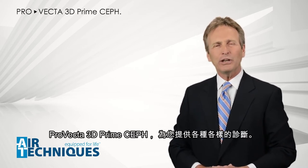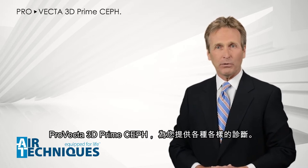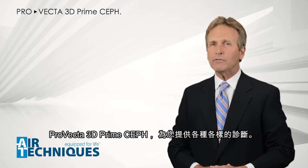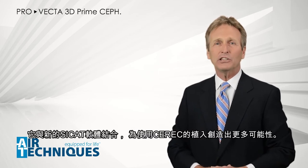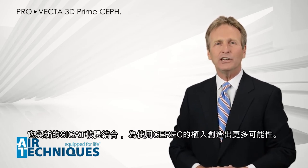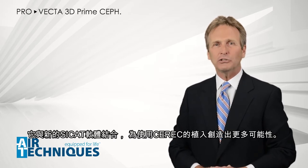Using the 3D and Ceph functionalities, the ProVecta 3D Prime Ceph offers you a great variety of diagnostic volumes. And using this in combination with the new SciCat integration, it offers even more possibilities in implantology using CEREC.